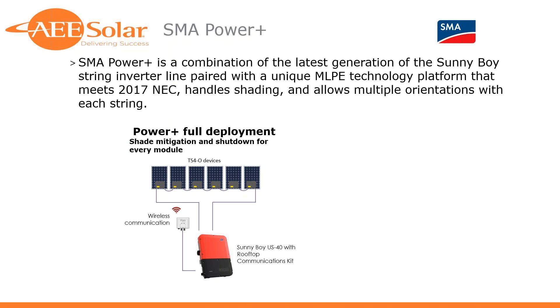Next is the SMA Power Plus lineup, launched in early Q2. It's a combination of the latest generation of SunnyBoy string inverters paired with module-level power electronic technology — the TS4 optimizers. It helps you meet 2017 NEC, mitigates shading, and helps with multiple orientations. In a full Power Plus deployment, each TS4 optimizer provides rapid shutdown and optimizes its individual module uniquely. You'll need a wireless communication product — a rooftop communication kit — along with the SunnyBoy inverter.